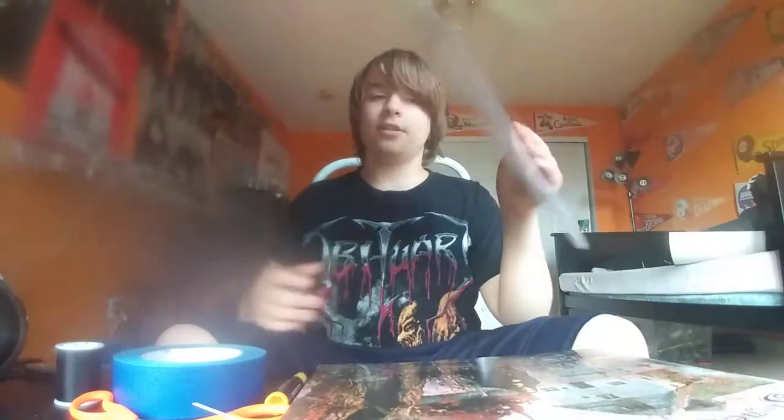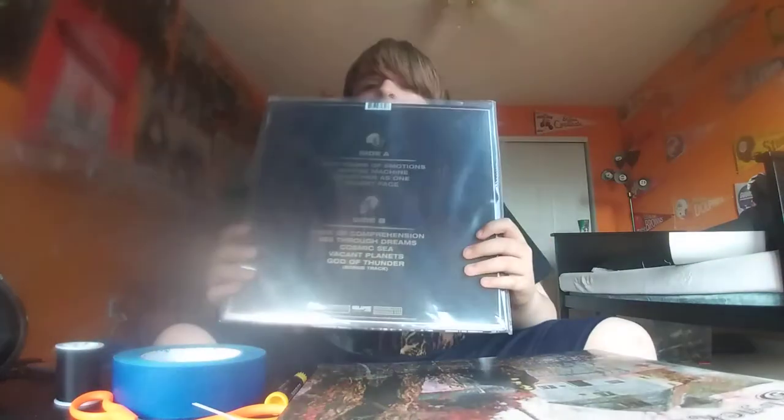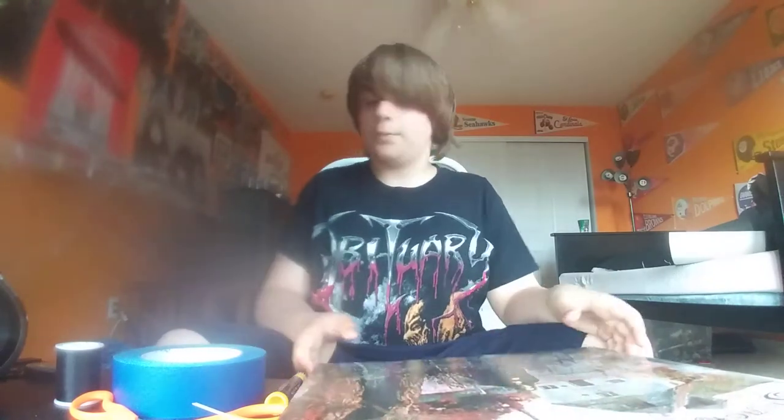Next we have Death, Human. It came with a little pamphlet and I hung it up on my wall. I plan to get all the albums and then hang up all the little pamphlets together and make like a Death collage out of a poster.